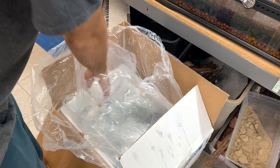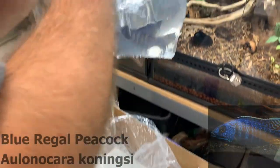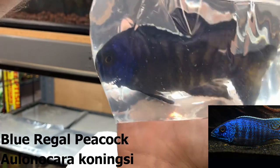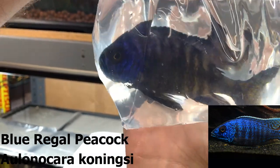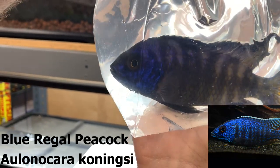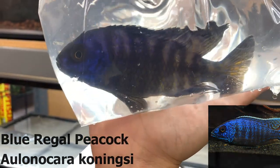This is a Copadichromis from Benji Island — a fair-sized one. This one looks like it's going to be really nice when it settles in. It has a really deep blue coloration in its face and you can see some yellow peeking through in the body and the fins.